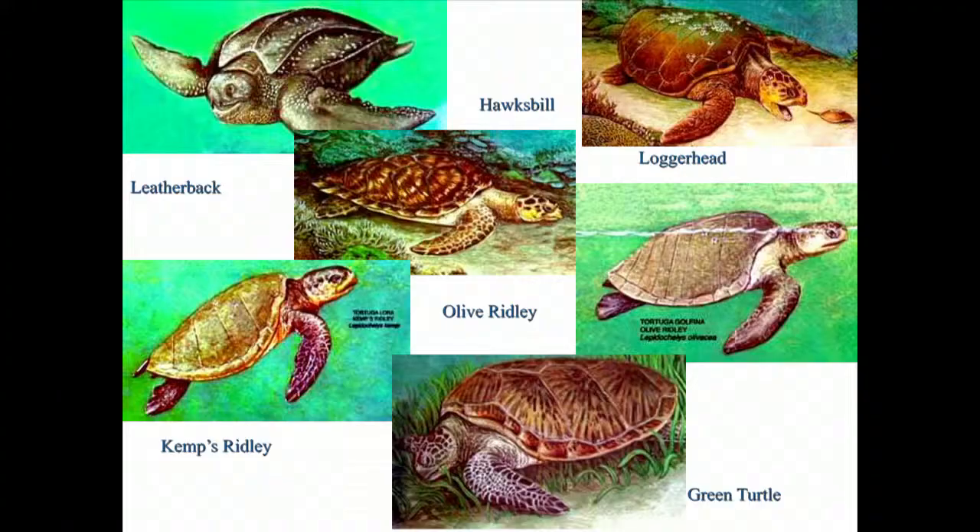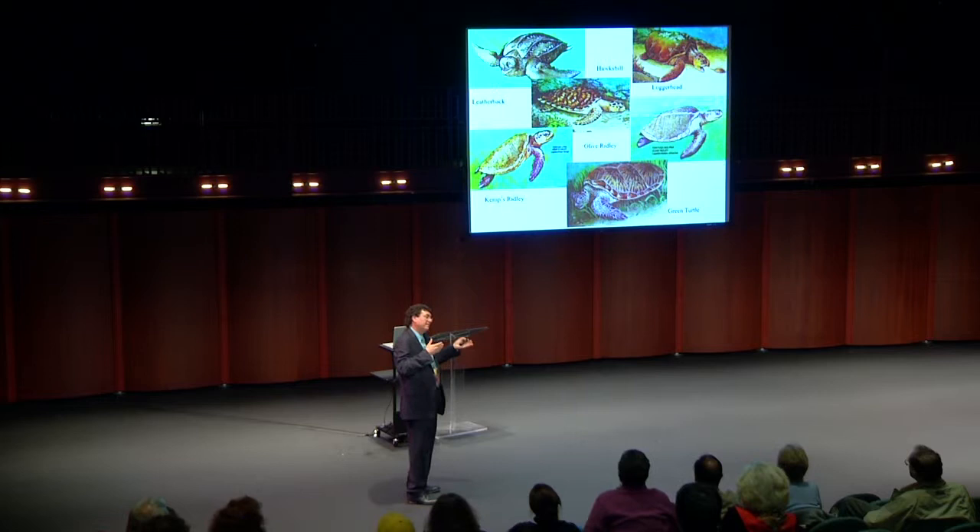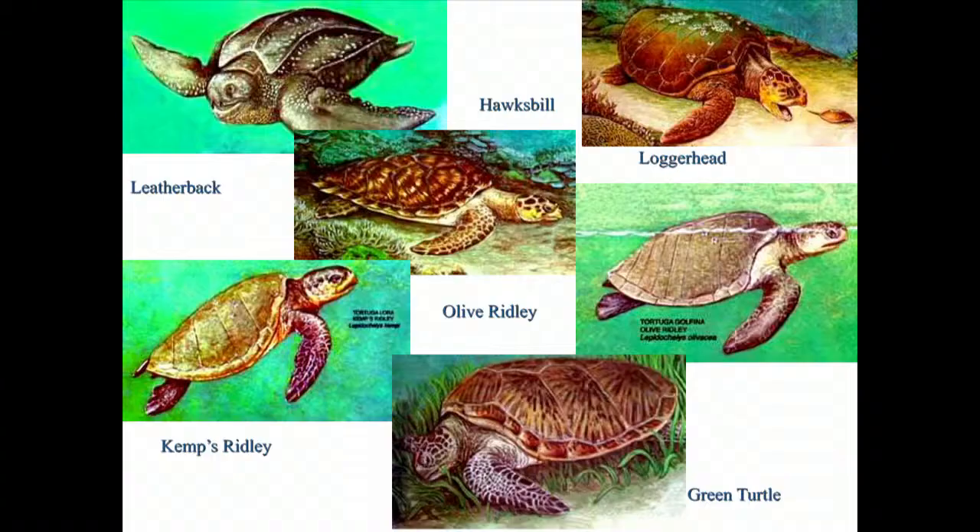Let's get into sea turtles for the next 15-20 minutes — a little natural history, the problems they face today, and a specific example I've been working on. There are seven or eight species depending on who you ask. The largest is the leatherback, which has skin rather than a hard shell — about the size of a VW Beetle. The largest leatherback found was about 2,000 pounds. Then we have loggerheads.